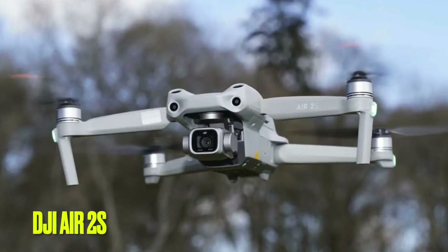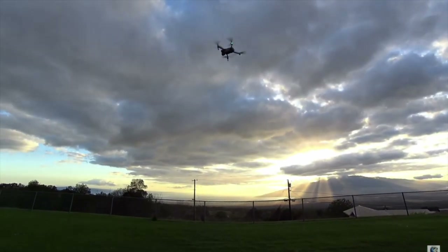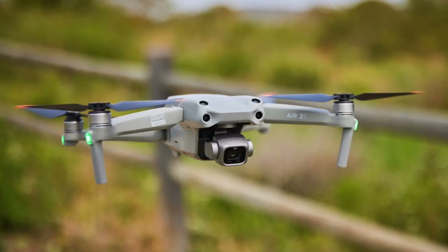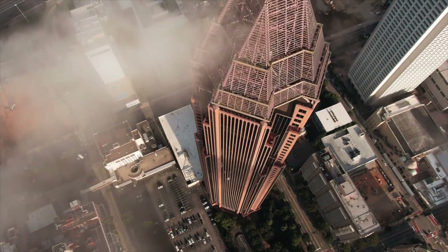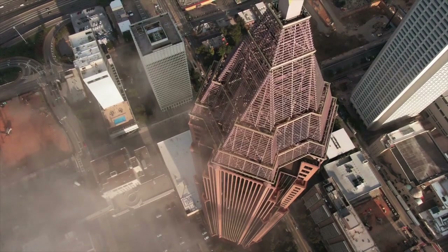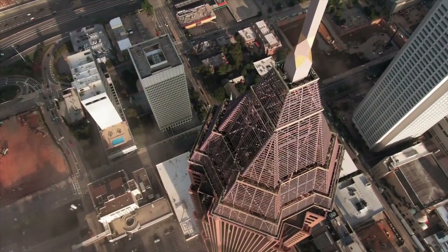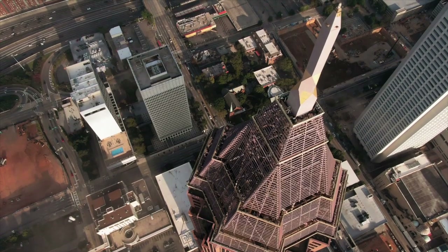Number 1, the DJI Air 2S remains one of the best all-round drones on the market, despite the arrival of the smaller DJI Mini 3 Pro. It features an impressive 1-inch sensor, which is a big upgrade compared to the Mavic Air 2. This allows for capturing 20MP images and recording 5.4K video at 30fps and 4K at 60fps. The Air 2S is also only 25g heavier than the Mavic Air 2, weighing in at 595g.